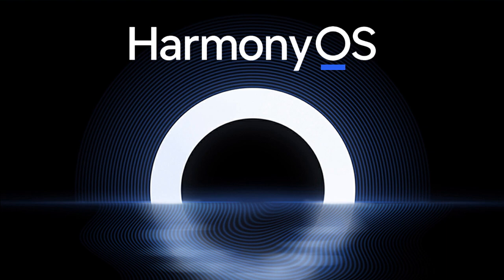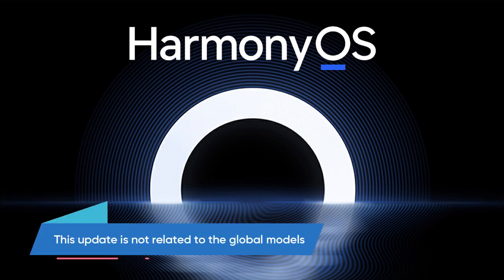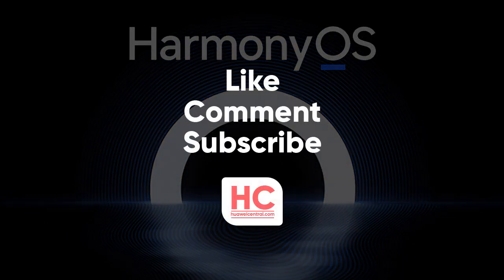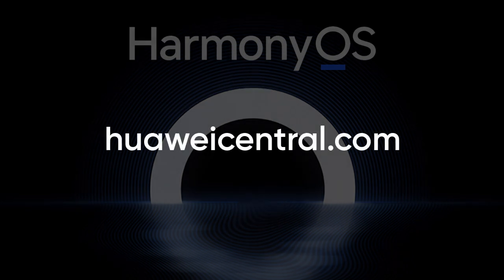All of these devices run on Harmonious 2.0 beta or stable builds, and this update is not related to the global models. If you like this video then press the like button, comment below, or press the bell icon to subscribe to our channel, because we will be bringing you more exciting news about Huawei every day — and don't forget to visit HuaweiCentral.com.